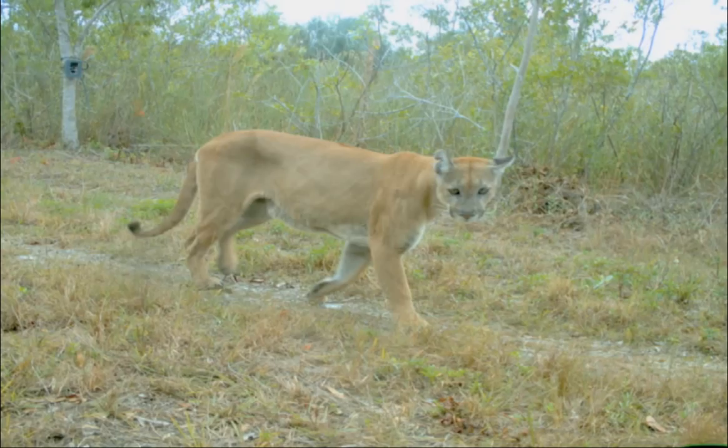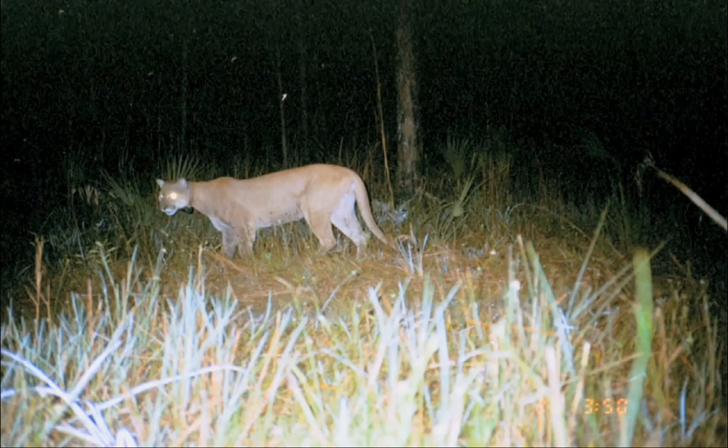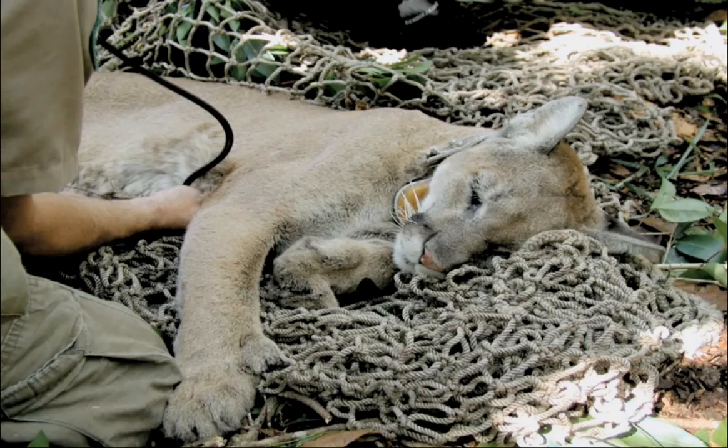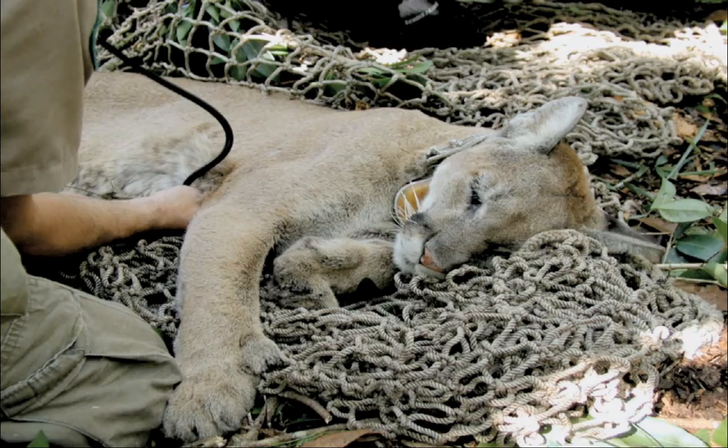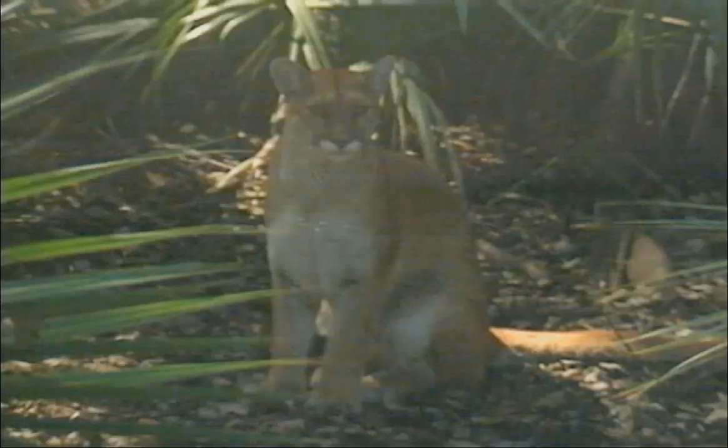Puma. Catamount. Mountain lion. Panther. There are many names for these large cats. Years ago, there were thought to be 24 subspecies of mountain lion. Today, using modern genetic testing, biologists now know that there are far fewer subspecies — somewhere between four and six, with the Florida panther being one of them.